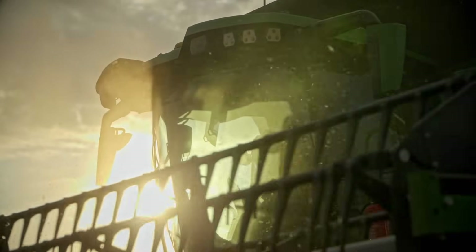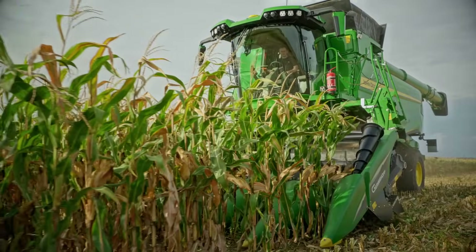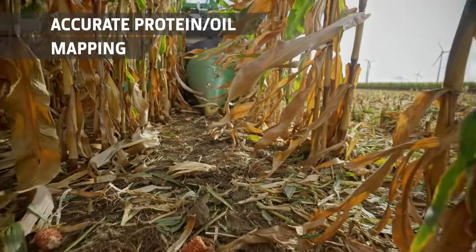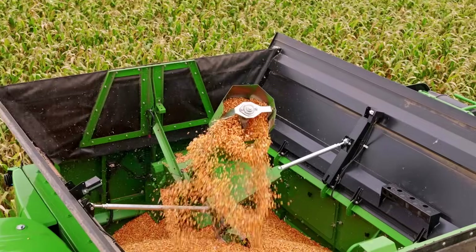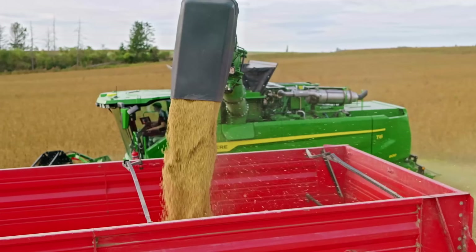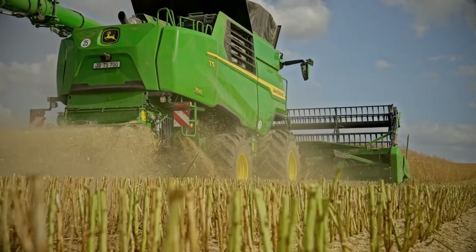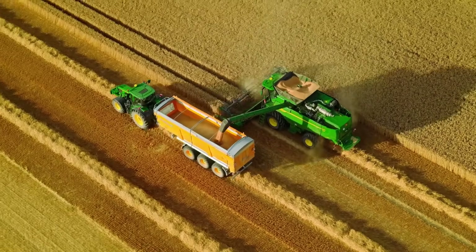Grain Sensing. Harvest Lab 3000 Grain Sensing gives you valuable insights into your field, which can change the way you farm. Every second of the harvest, it records and maps accurate measurements of moisture, protein, starch and oil for a wide range of crops. This allows you to store and manage individual batches of your crop based on quality. It also provides important data for the analysis of how nutrient applications have affected yield, protein or oil, allowing you to make better comparisons between crop varieties and plan your fertilizer applications for the following season with confidence.